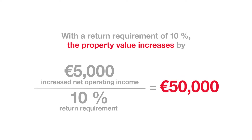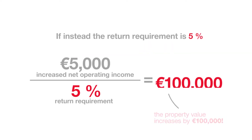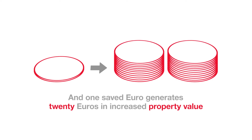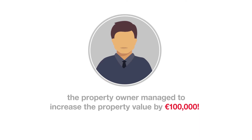By 50,000 euros — every saved euro generates 10 euros in increased property value. If instead the return requirement is 5%, the property value increases by 100,000 euros, and one saved euro generates 20 euros in increased property value. By reducing operating costs and thus increasing net operating income by 5,000 euros, the property owner managed to increase the property value by 100,000 euros.